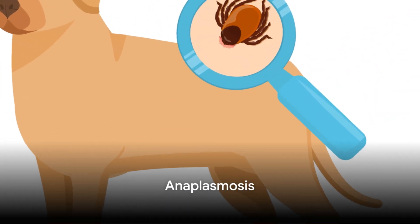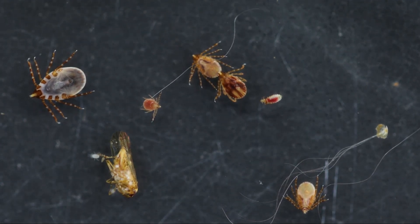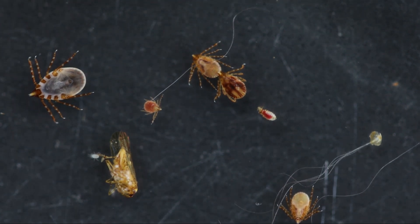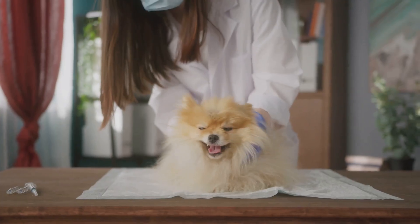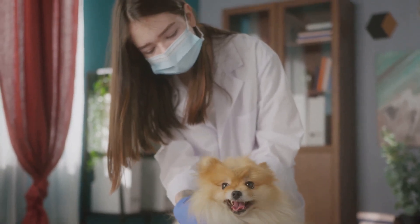First on the list is anaplasmosis, a bacterial infection whose symptoms can look very similar to those of Lyme disease, including fever and lack of energy. Your pet may stop eating or be unable to stand or walk. Some dogs and cats with anaplasmosis can also have nosebleeds or other bleeding problems.